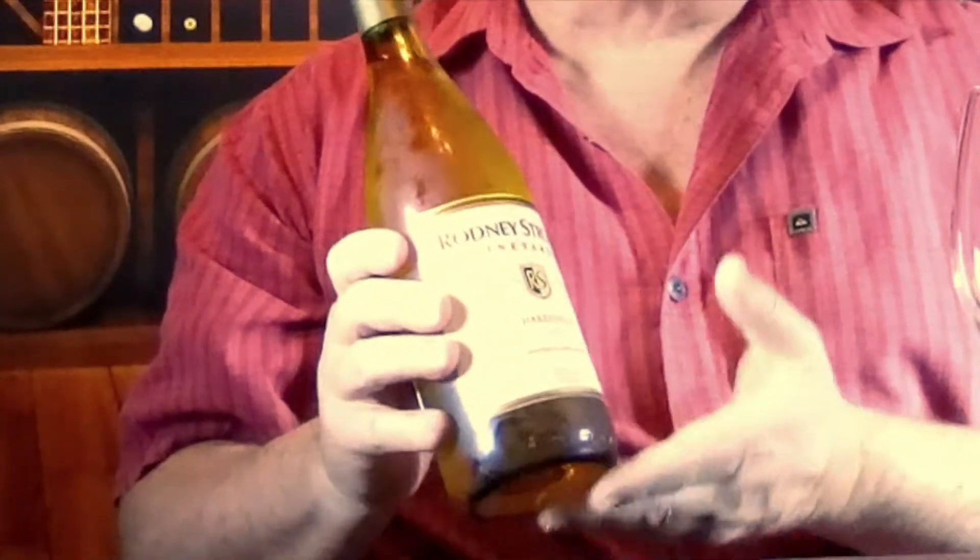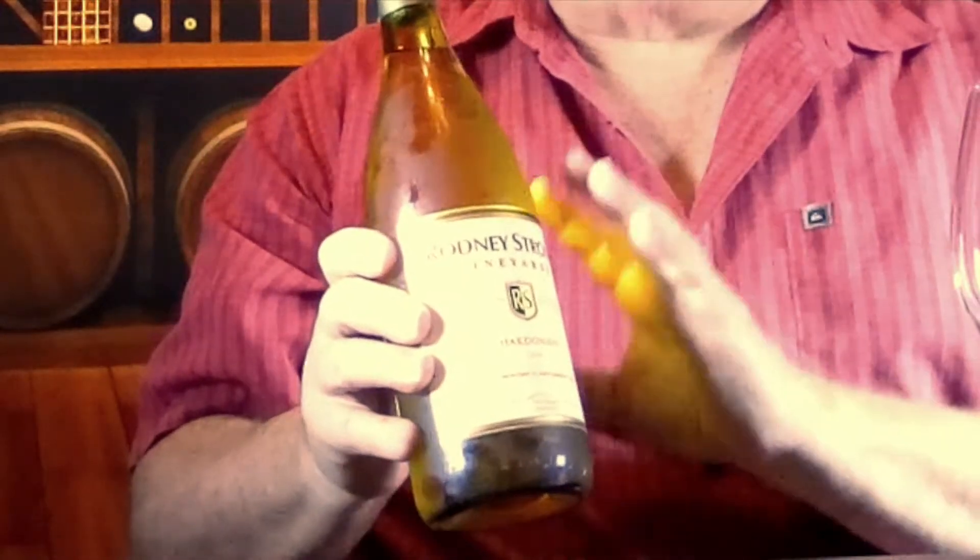This is from the Sonoma Valley, but it's a little unique in that it's all Chardonnay grape — 100% Chardonnay grape — but the Rodney Strong Vineyard makes this Chardonnay from grapes grown in three different counties in Central California.